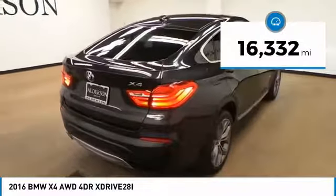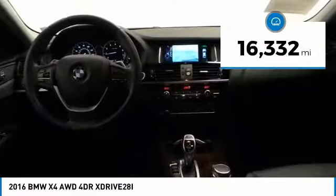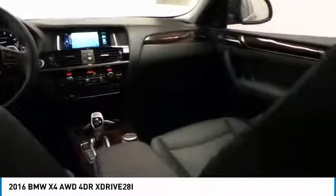This vehicle has less than 20,000 miles. Wouldn't you look great in this vehicle? Stop in today and see for yourself.